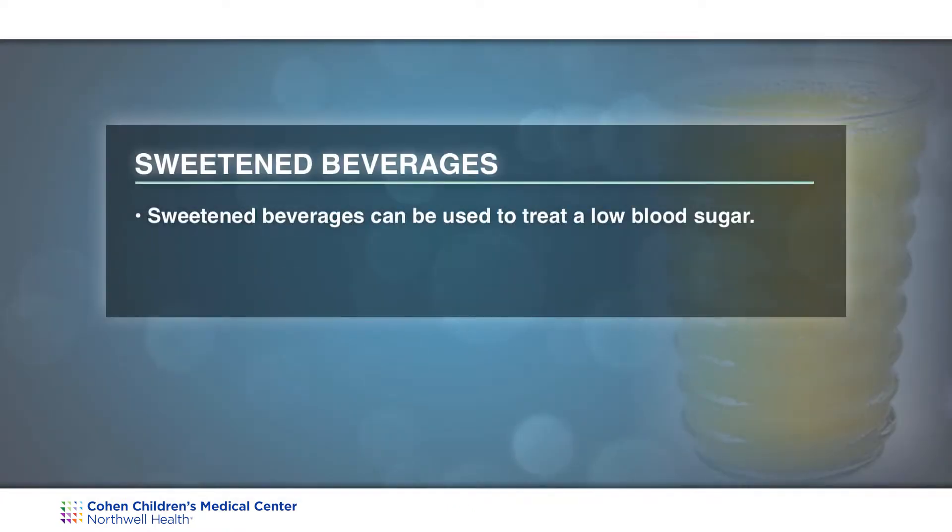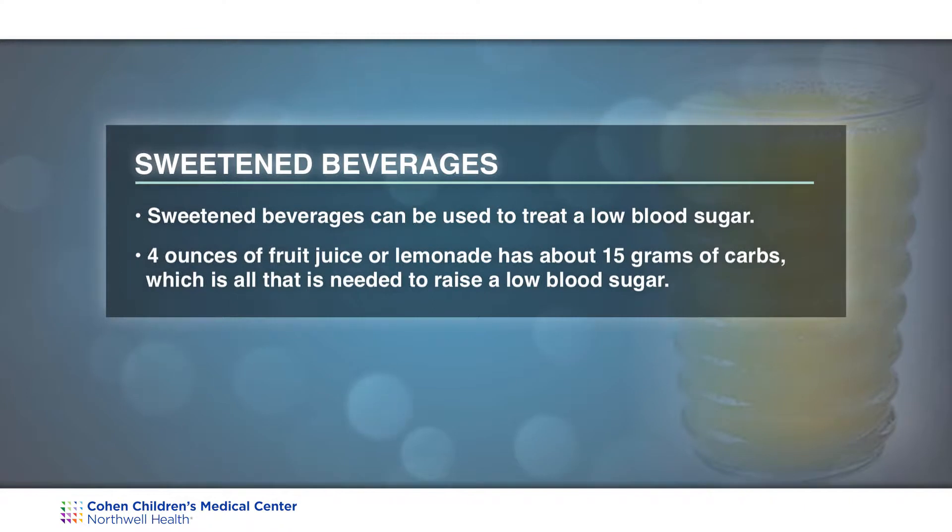However, your child can have fruit juice or a sweet beverage if he or she does have a low blood sugar. Four ounces of fruit juice or sweetened beverages such as lemonade has approximately 15 grams of carbohydrate, which is all your child needs to treat a low blood sugar to bring it up.